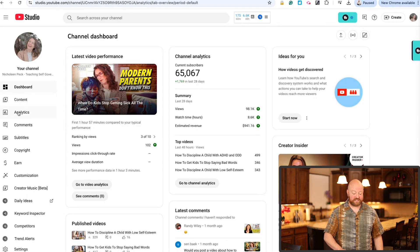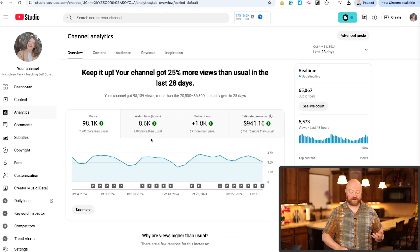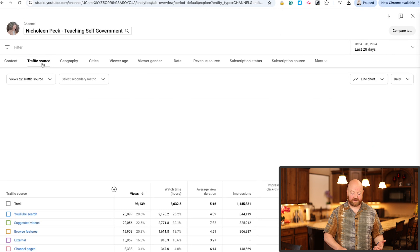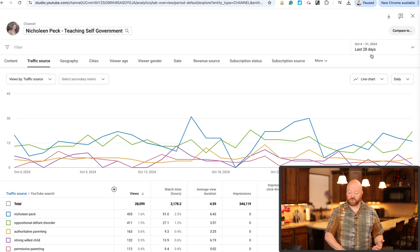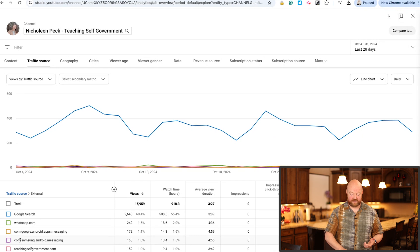Let me show you another example. This is in the parenting space — this is Nicholeen Peck. She makes videos like how to get your kids to listen without yelling. We're going to go to the same advanced mode, click on traffic source, and you'll see YouTube searches at the top. In the last 28 days she's had over 28,000 views just from search. And if we go back and click on external, you'll see that Google search adds another 9,643.